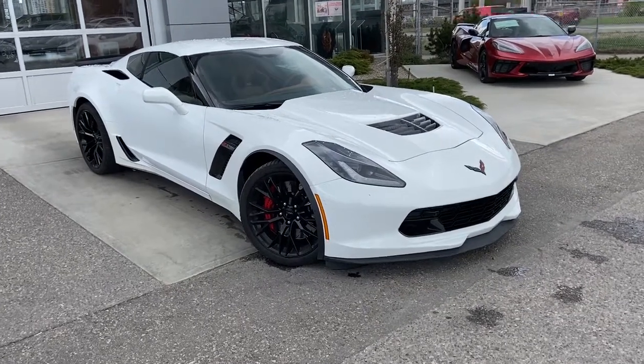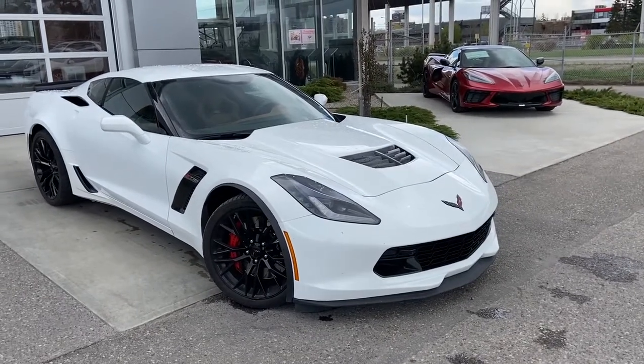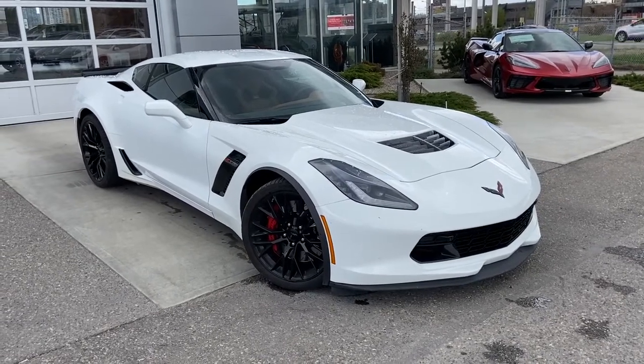Welcome to the 2016 Chevrolet Corvette Z06, supercharged 6.2-liter V8 mated to a 7-speed manual transmission.